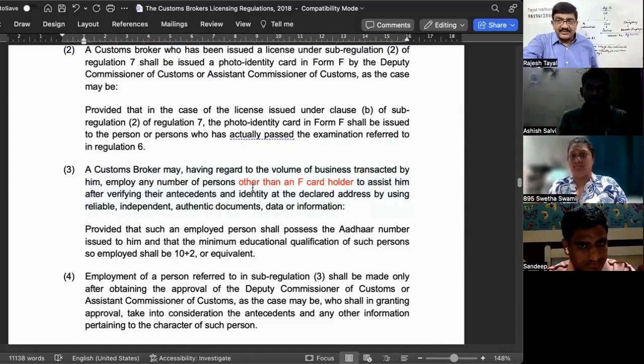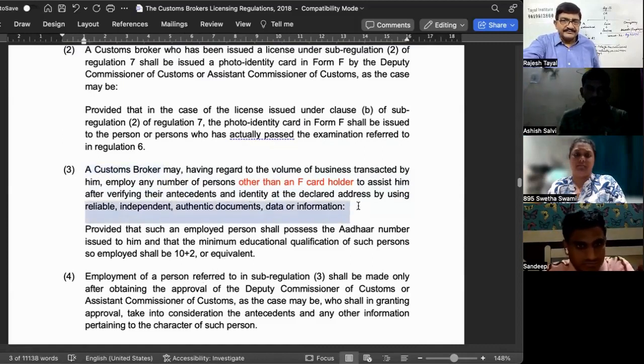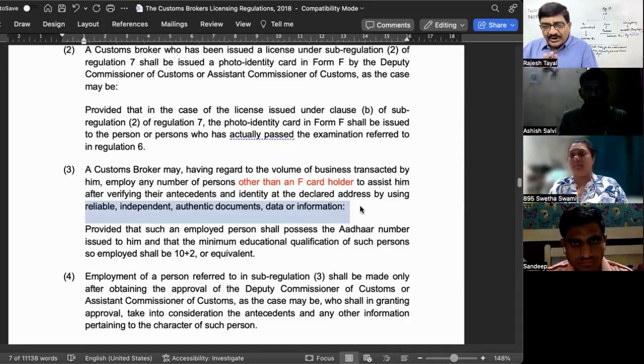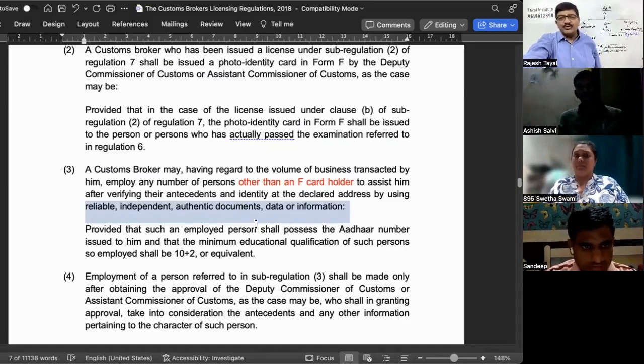The responsibility to verify the correctness of information provided by the employee lies with the broker. Verification must be based only on reliable, independent, and authentic documents. As of today, the most authentic document is the Aadhaar card. Seeing the original Aadhaar card, verifying the address, and checking the PAN card is sufficient. Similarly, for clients, the KYC is also based on reliable, independent, and authentic documents — same standard applies for both employees and clients.